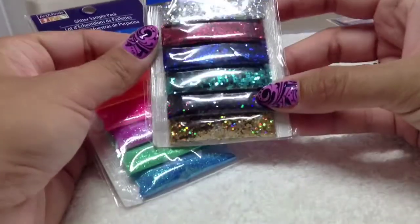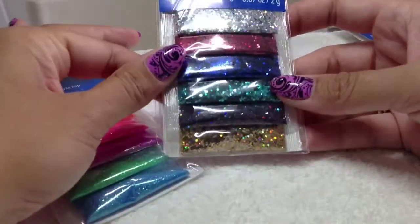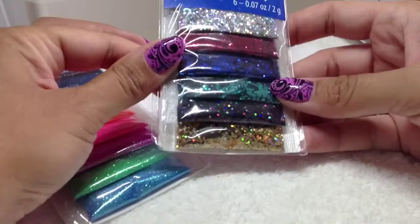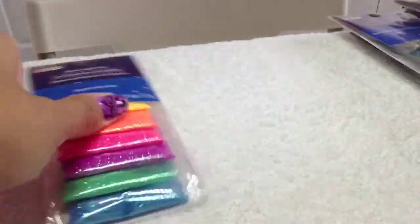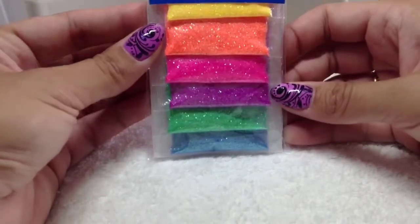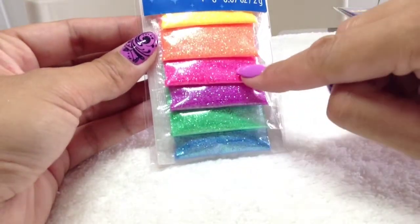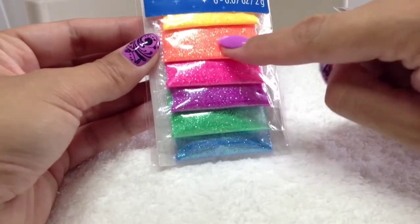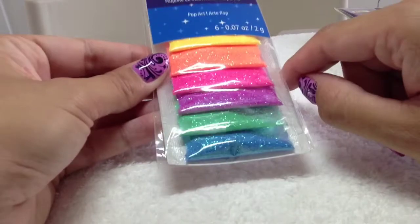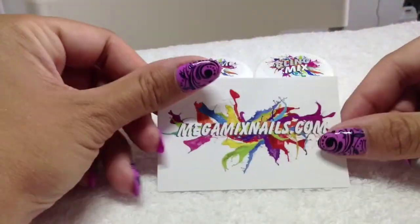These are all very very tiny hex glitters — you can see some are holographic as well. They always come in really useful. And then these are sort of like a neon — this one really looks like the Licente pink champagne, and then this is like a tangerine one, really nice and bright. Looking forward to using those.